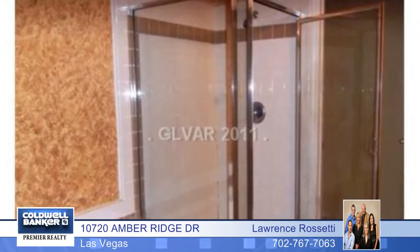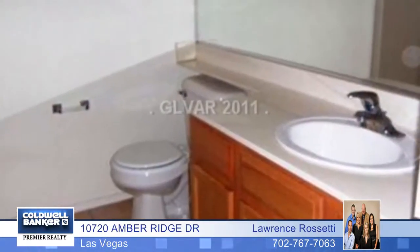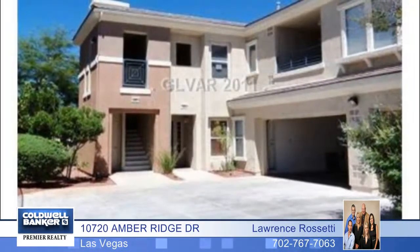Lawrence Rossetti says this unit is right across from the pool. And the community also features a spa, fitness center, and clubhouse.